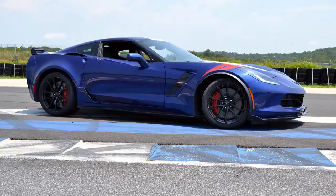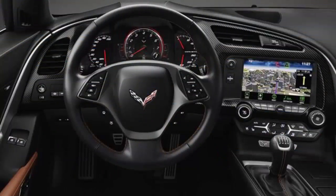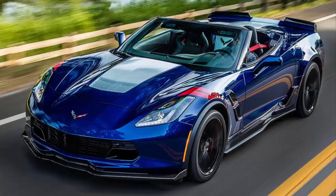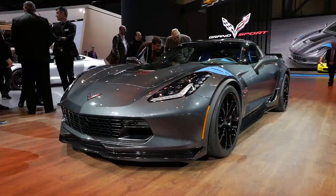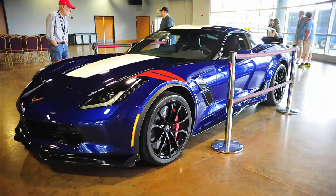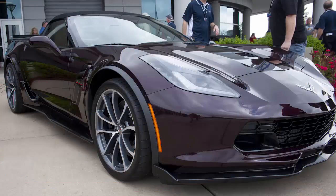The limited production Collector Edition comes in an all-new Watkins Glen Gray body color with Tension Blue fender hash marks. Inside, you'll find a Collector Edition exclusive Tension Blue leather and suede-wrapped interior with blue accent stitching. The available Twilight Blue, Spice Red, and Jet Black suede design packages take Grand Sport to the next level of customization.